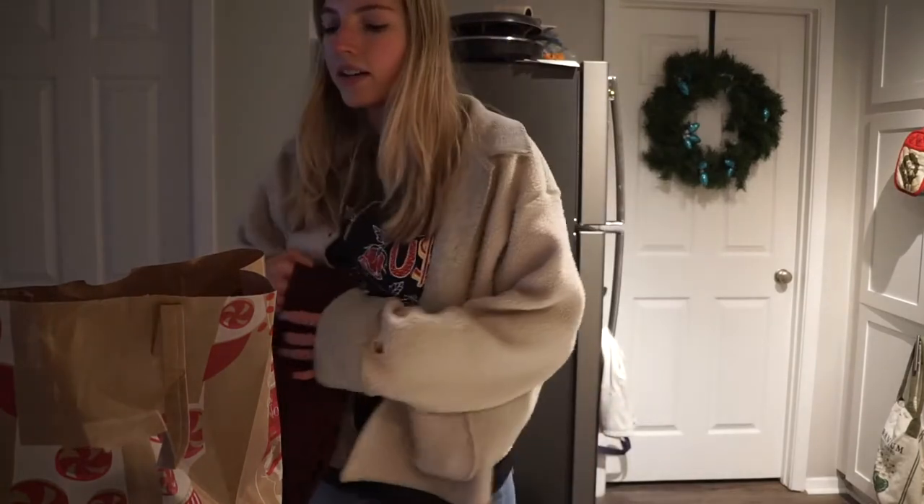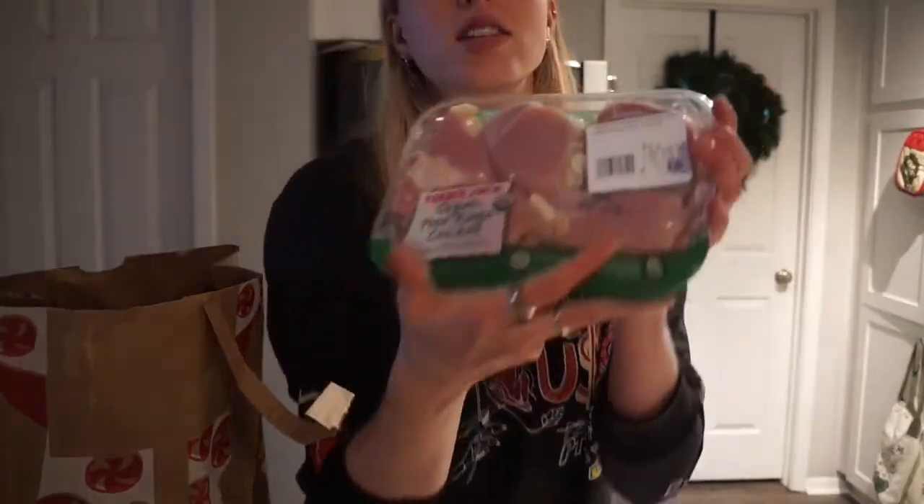It's lunchtime and I had basically no food in my fridge, so I went to Trader Joe's. We're going to do a little Trader Joe's haul — I picked up a few things and just wanted to show you guys.